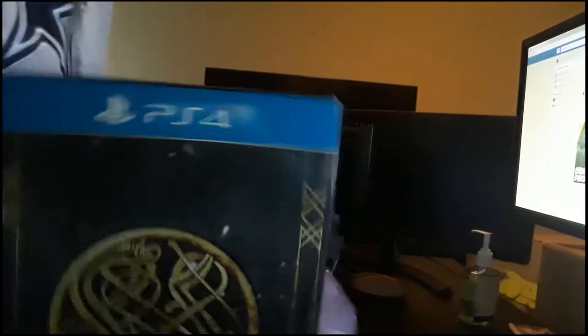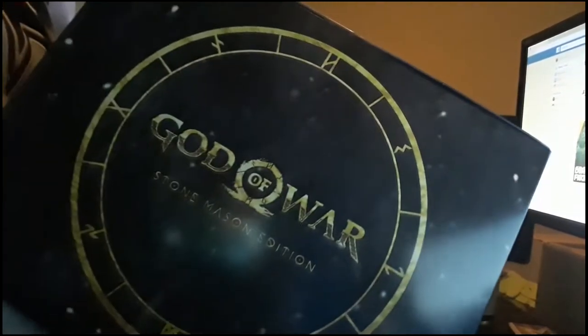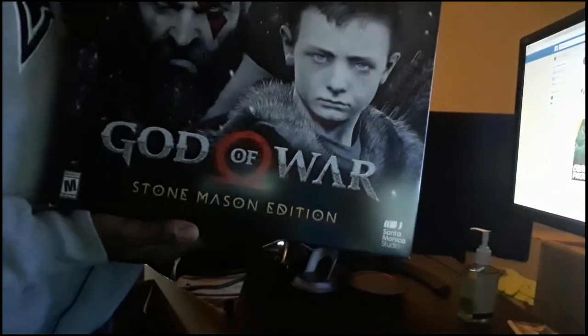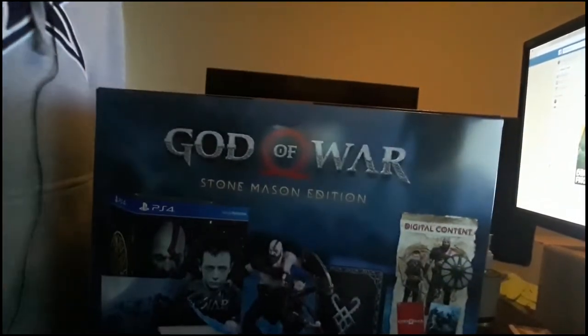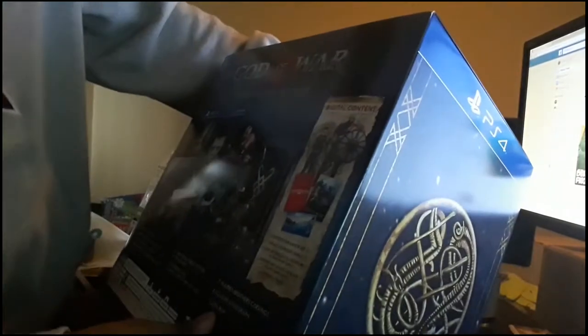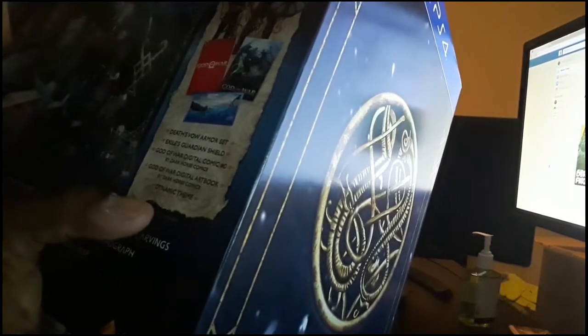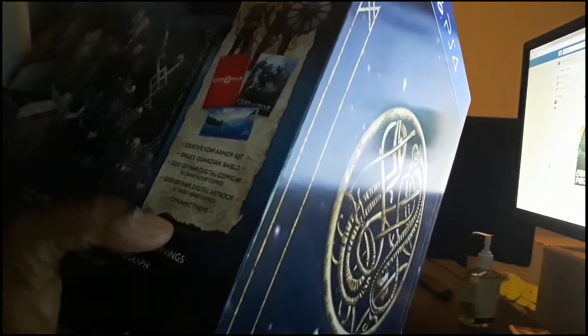First thing — that's plastic — and there you go: outside PS4 box, and I got the God of War Stone Mason Edition. Here's one side, another side, and the back. It says God of War Stone Mason Edition. For digital content: it has the Dalf's Val armor set, the Exile's Guardian Shield, a God of War digital comic number zero, a God of War digital art book, and a dynamic theme. I definitely like the dynamic theme.